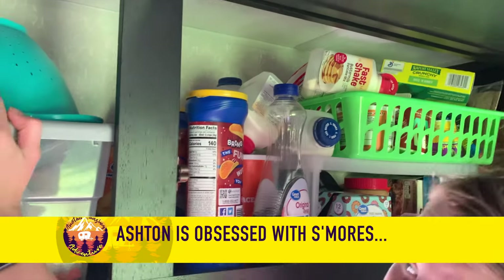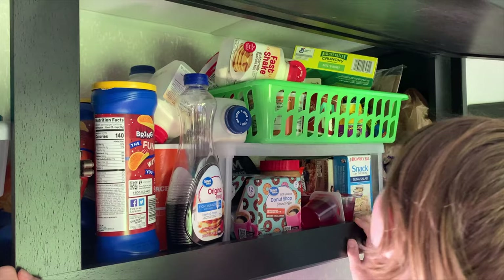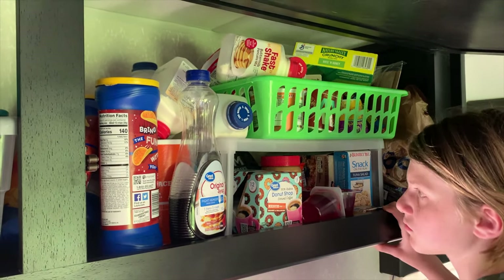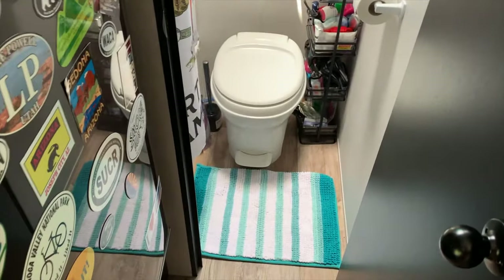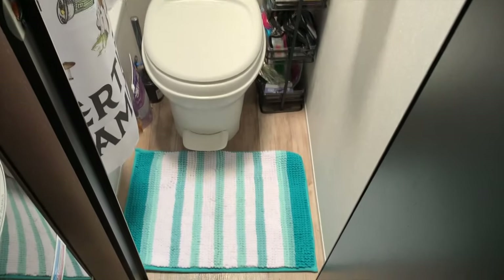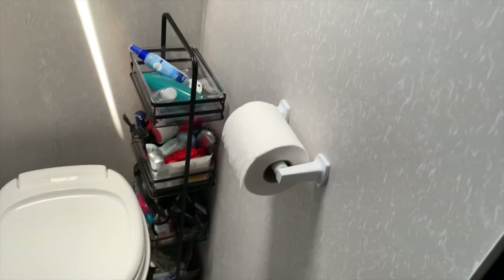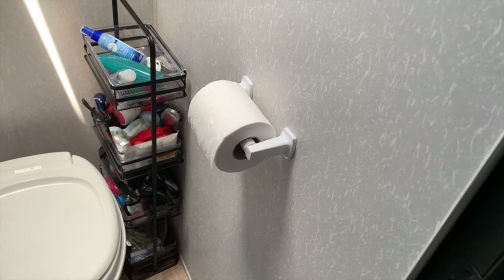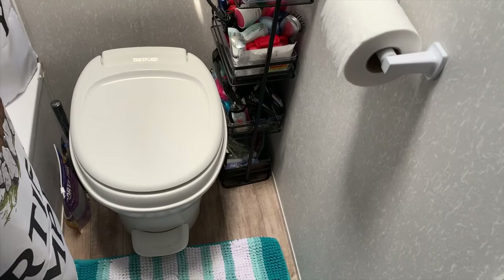I got these shelves from Target — there's a second shelf up high and smaller ones lower down. This next area is our throne room. We've got the basic RV foot-pedal toilet with a rug because our kids are not snipers by any means. We just installed this toilet paper holder about 10 minutes ago, so we'll see how it holds up on the road. There's also a storage rack here to hold all our beauty products.